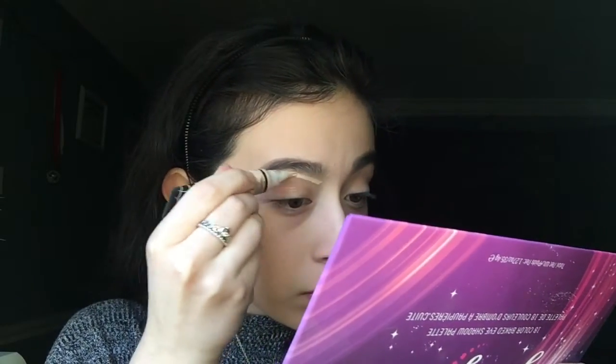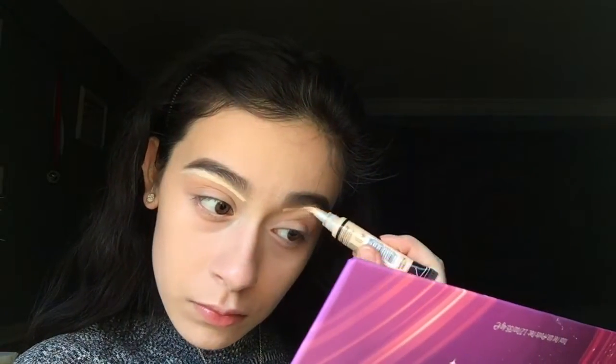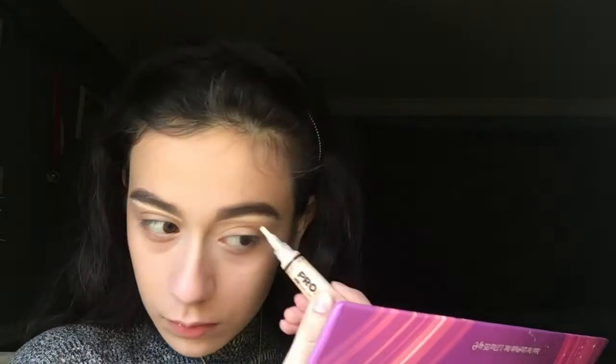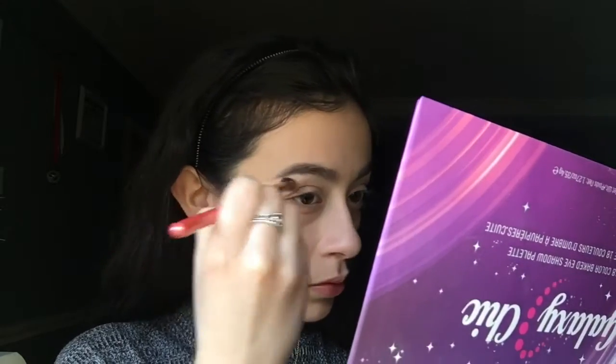I'm taking the L.A. Girl Pro Conceal in Porcelain and I like this one because it has a little brush. I'm just going to apply this under my brows to make them a little bit more fleeky — but not that fleeky, you know — and to highlight my brow bone. Then I'm taking this random fluffy brush and just blending this out.